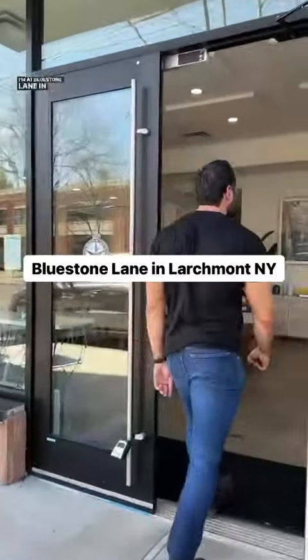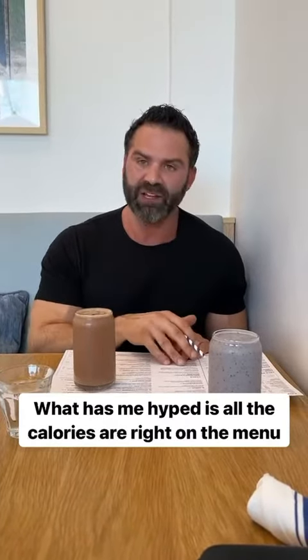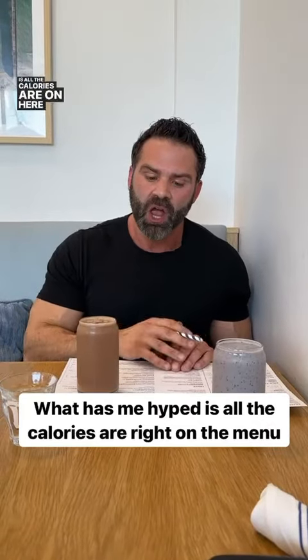I'm at Bluestone Lane in Larchmont, New York. This place is beautiful and I'm really excited to try it. The thing that got me hyped right when I walked through the door and saw the menu is all the calories are on here, so you know exactly what you're getting into.